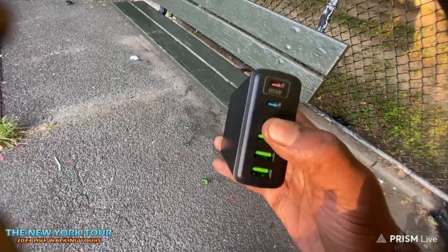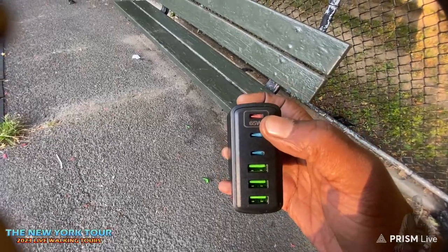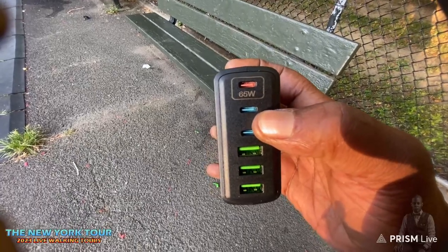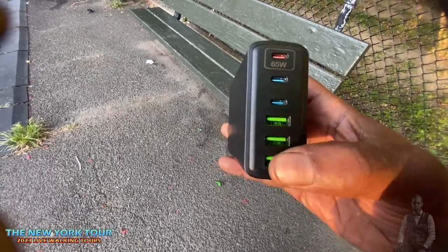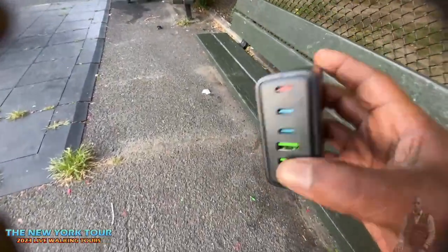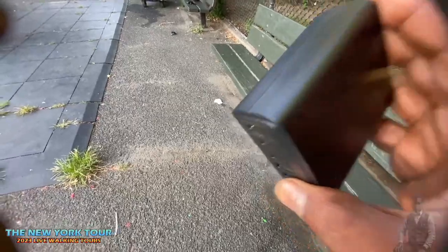To give some context: the charger claims 65 watts total — supposedly 25 watts at the Type-C port, and 15 watts across other ports. But in my testing last night, not only did this thing charge my iPhone very, very slowly, but I'm going to show you another device I thought I had lost.